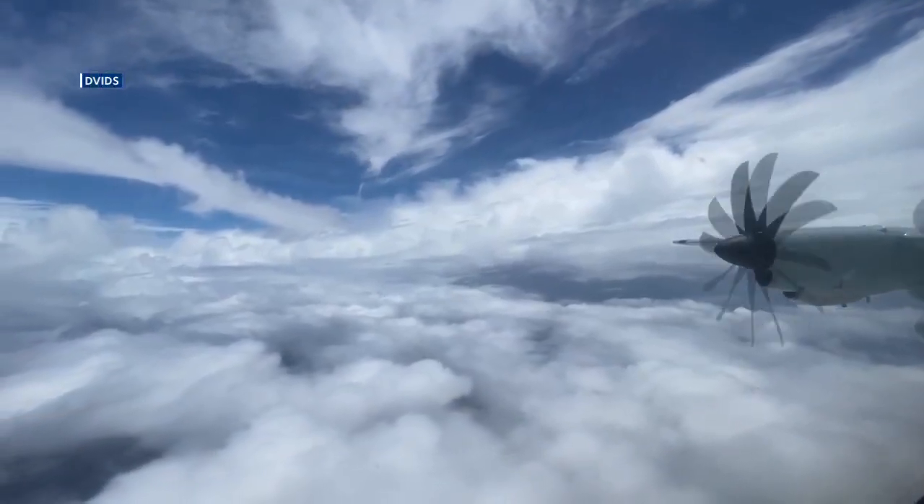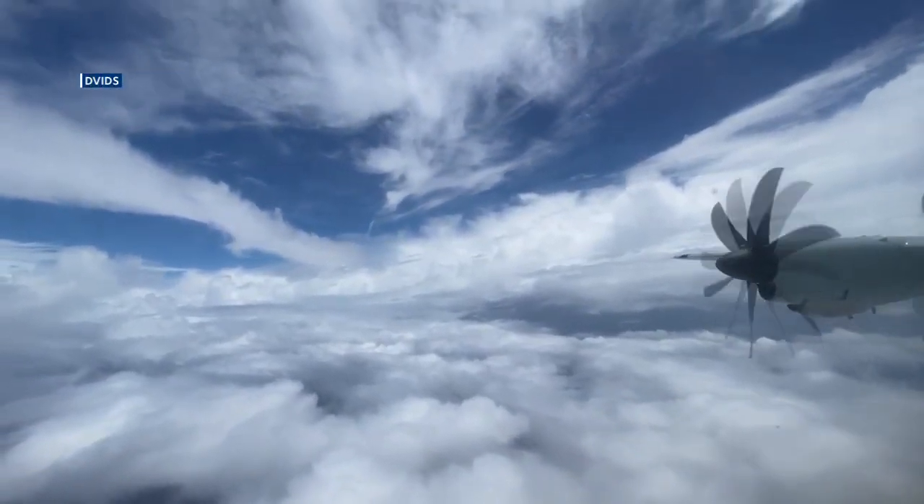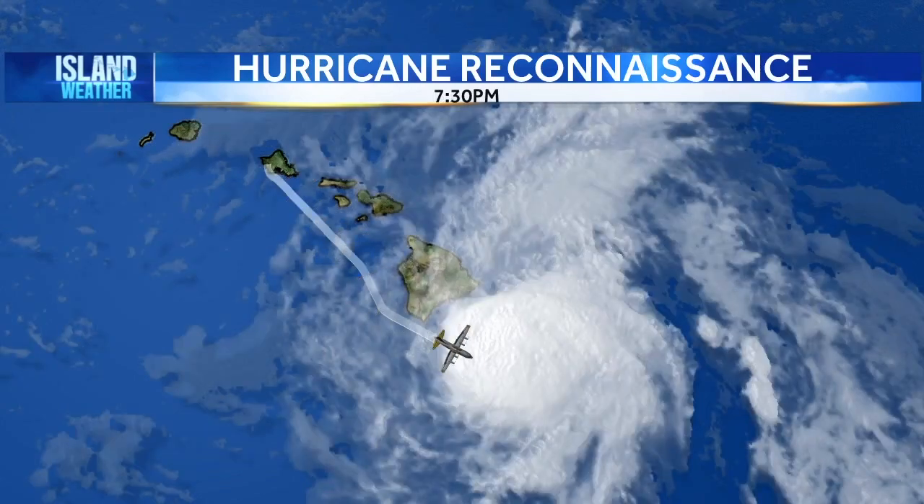Many of us tracked Hone as it moved toward Hawaii, but no one kept a closer eye on the storm than members of the 53rd Weather Reconnaissance Squadron. Hurricane hunters flew through Hone on their way from California on Thursday and noticed this tropical storm already had a clear area in the center, similar to the eye of more powerful hurricanes.